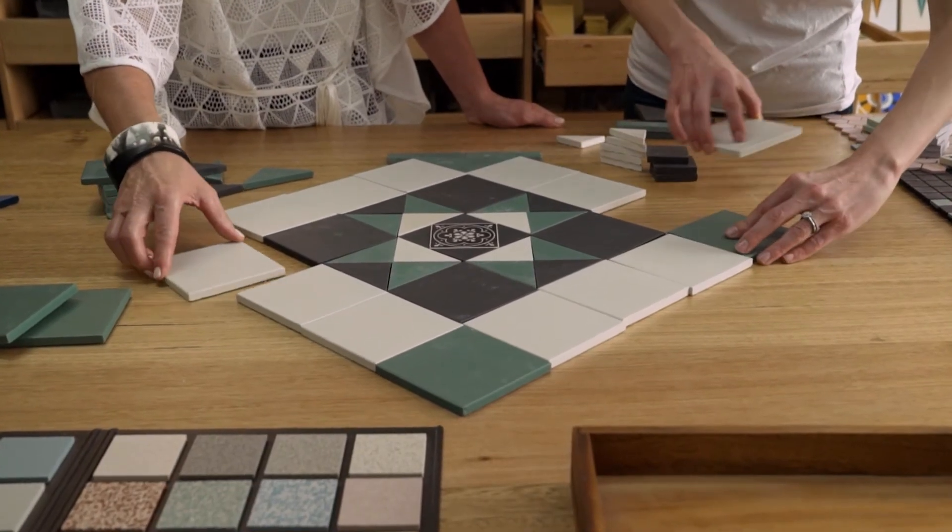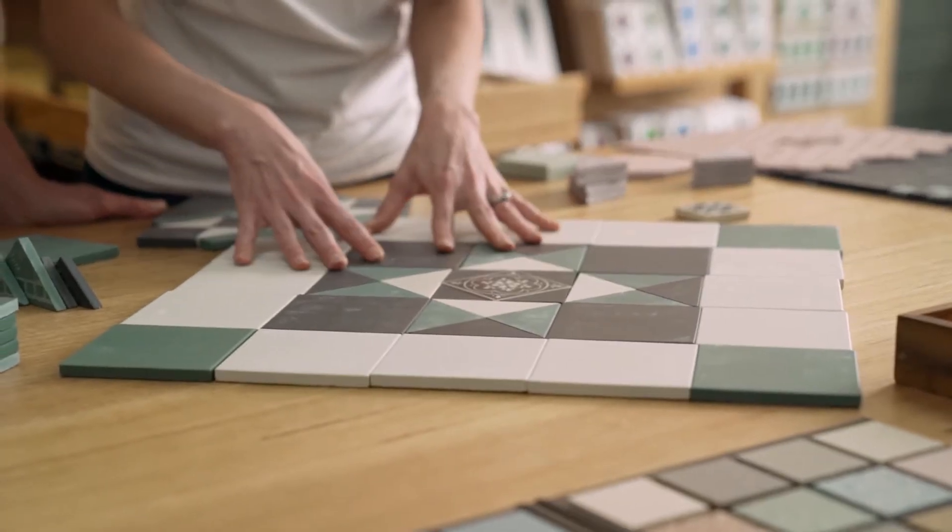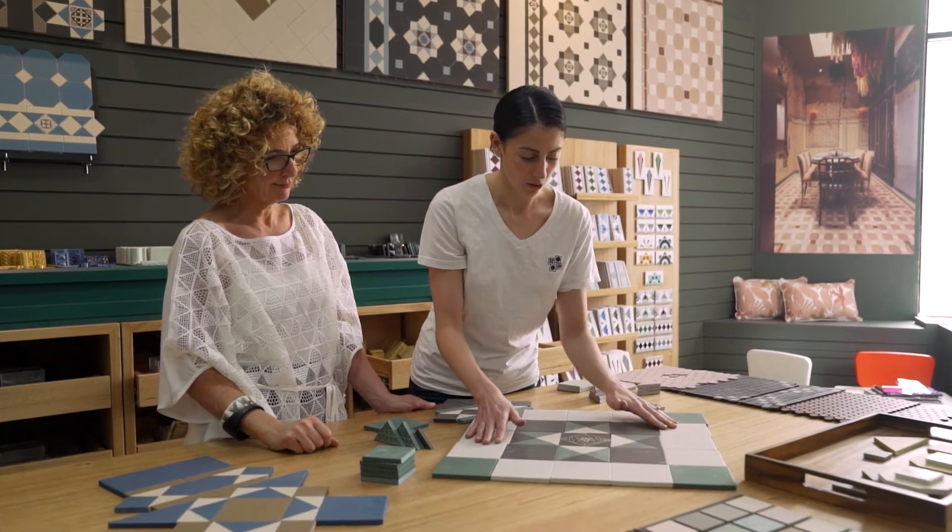A tessellated tile floor will continue to be valued and functional over time. I know I shall never tire of our floor supplied and installed by Old English Tiles, and nor will it tire of us.